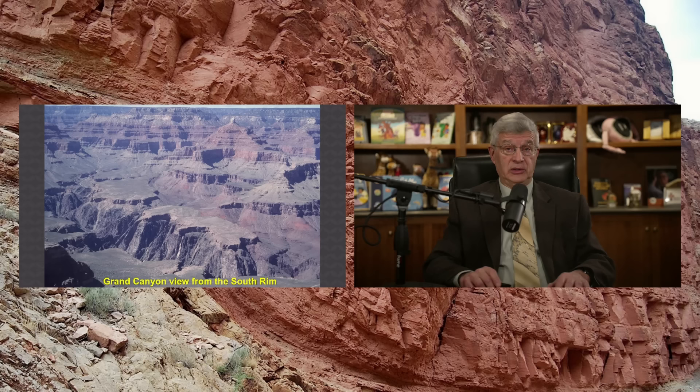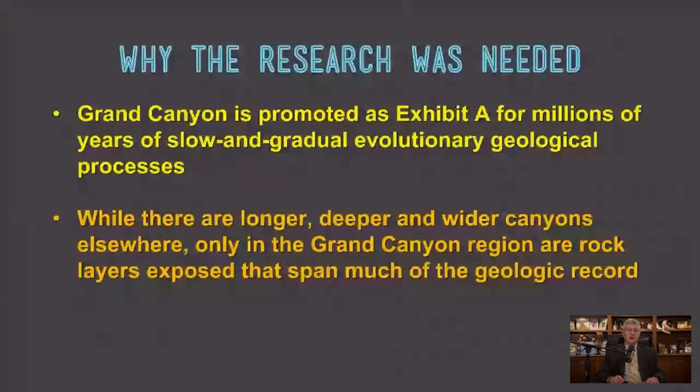But why the Grand Canyon of all places? Grand Canyon is used as Exhibit A for millions of years of slow and gradual evolutionary geology processes. The secular scientific community love to talk about the Grand Canyon. There are other canyons that are longer and deeper and wider. But why the Grand Canyon? Well, in that region it's a desert, so you don't have the biology covering up the geology — I like to joke about that to my biological colleagues.